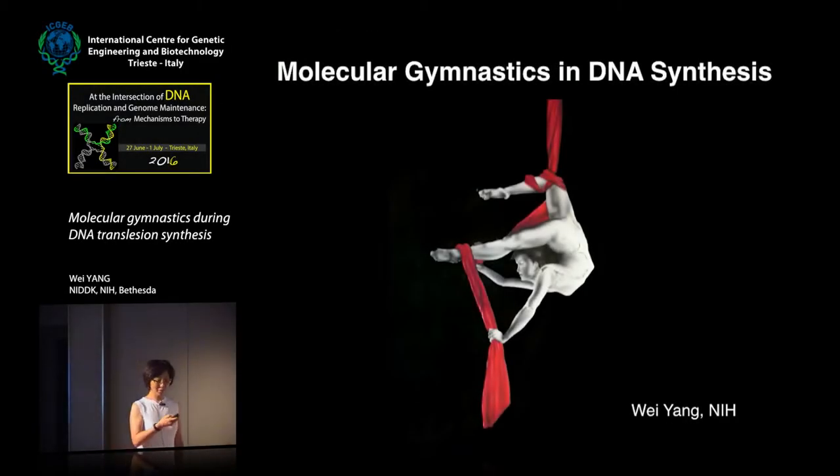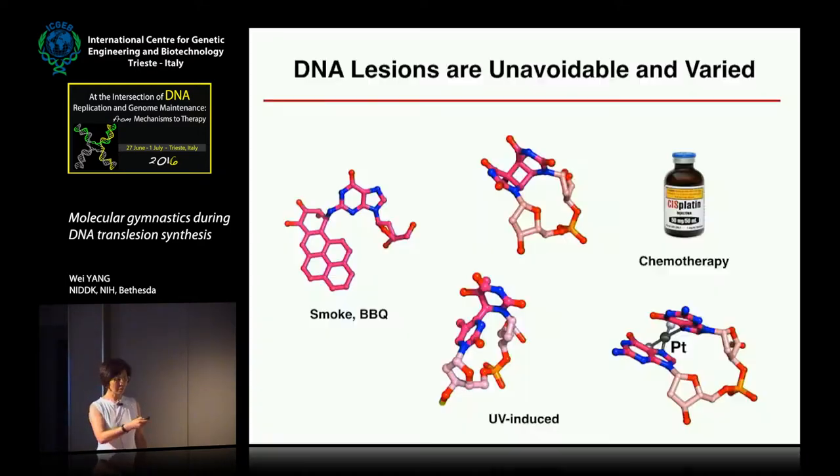Today I'll tell you about translesion DNA synthesis. As you know, our genomic DNA is subject to many environmental and human-induced lesions, and that's where translesion DNA synthesis is needed.